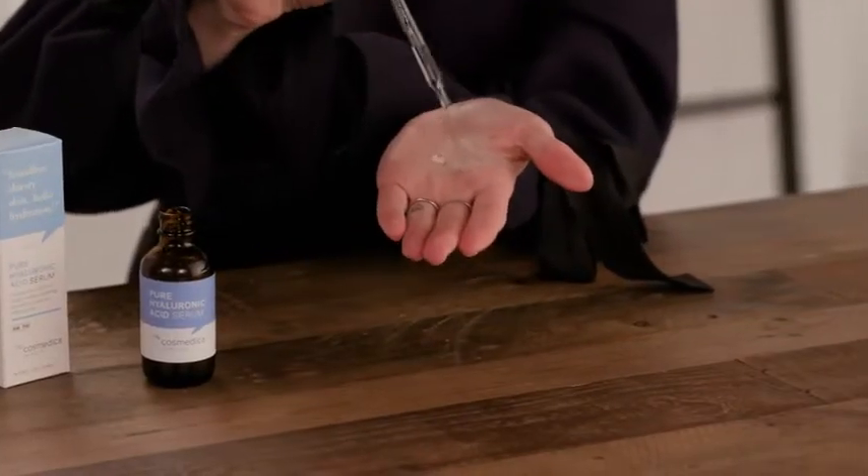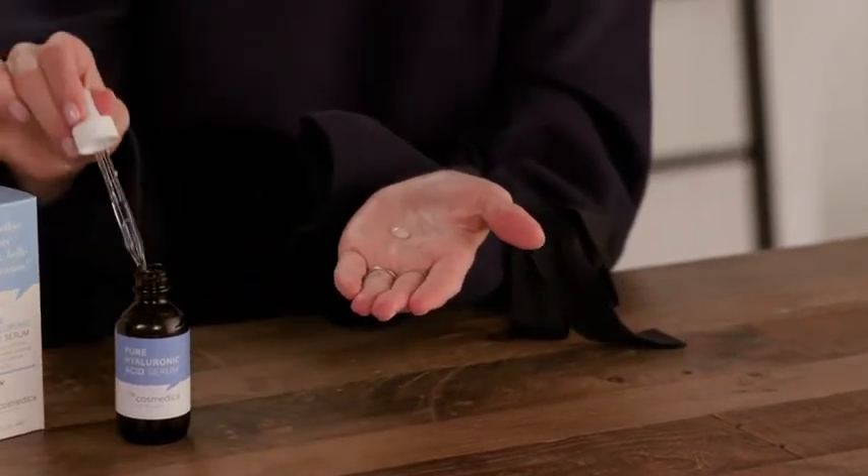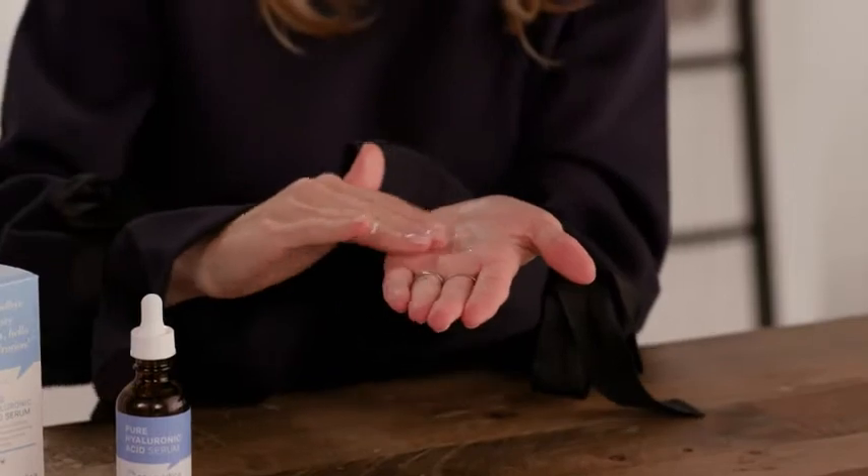After cleansing and toning, apply about one to two drops onto face and décolleté. Use gentle patting motions to promote absorption. This is safe to use morning and night and safe for all skin types, even sensitive.